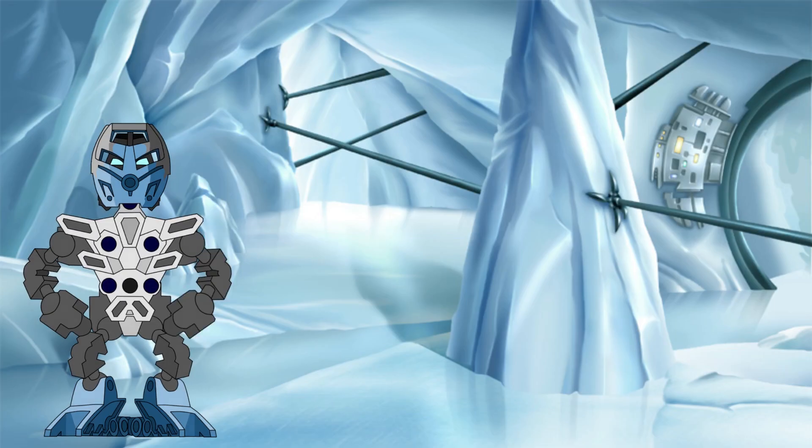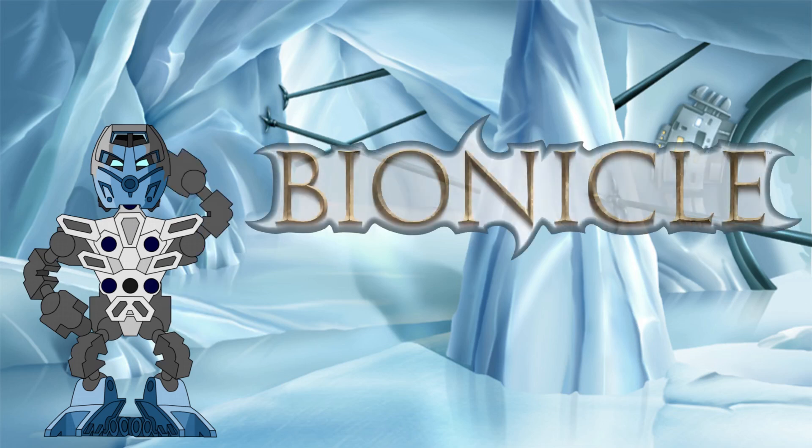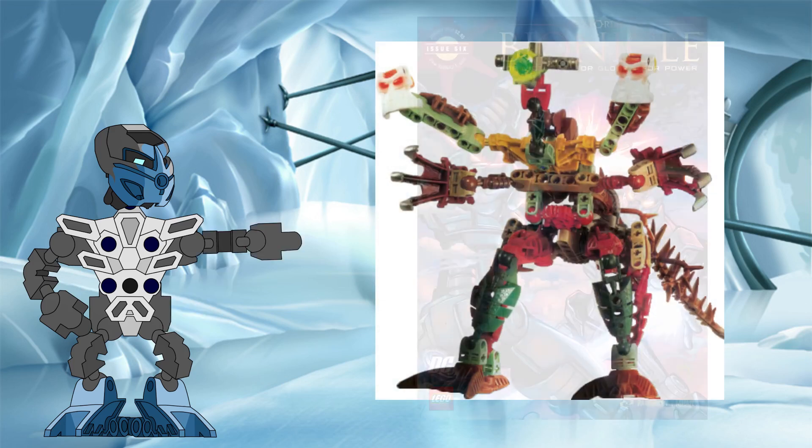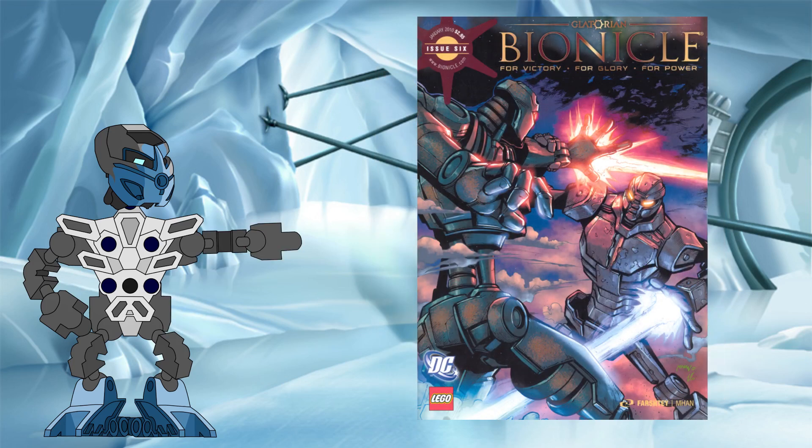Hello all! Welcome back to the Knowledge Tower, where we investigate the science behind the Bionicle legend. Bionicle is a universe that has always had a truly enormous range in the scale of its creatures and locations, from the microscopic prototypes at one end of the scale to robots the size of planets on the other.